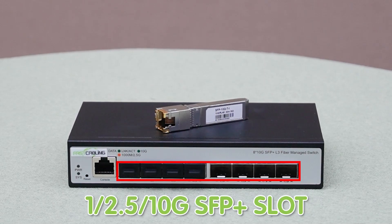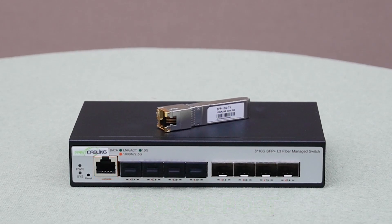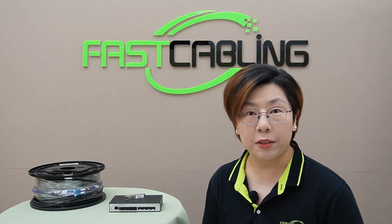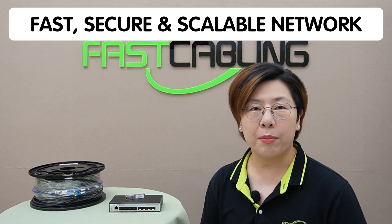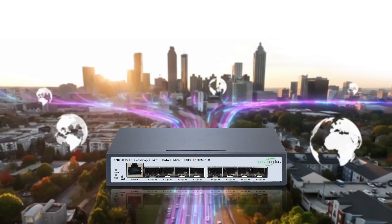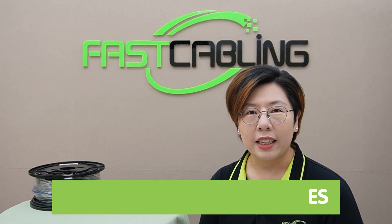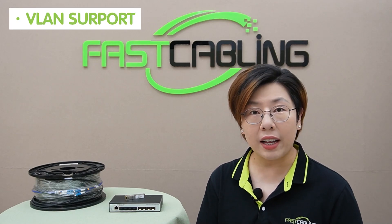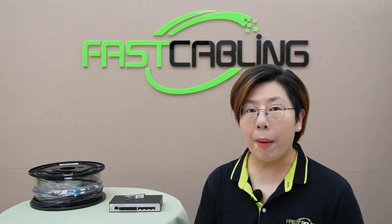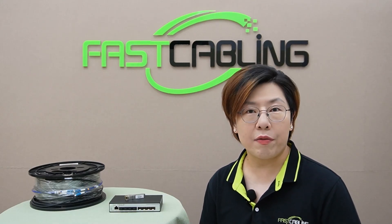The switch features 1G, 2.5G, and 10G SFP Plus slots, a console port for direct configuration, and a 10G SFP Plus copper module for flexibility. This switch is the secret sauce behind the fast, secure, and scalable network rebuild. It's capable of high-speed 10G fiber data transfer across multiple devices and locations. Its Layer 3 routing capability boosts network performance, while advanced security features like VLAN support and ACLs ensure your data stays safe. And the best part — this setup is scalable, so as the business grows, the network can handle even more devices.